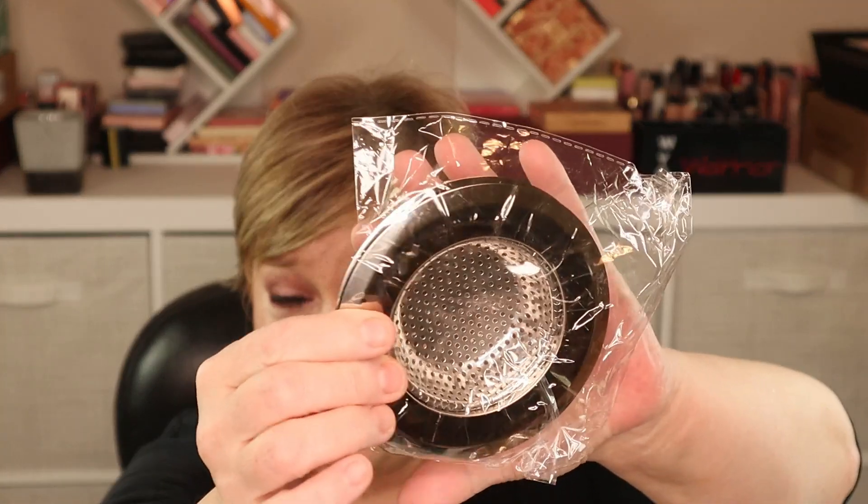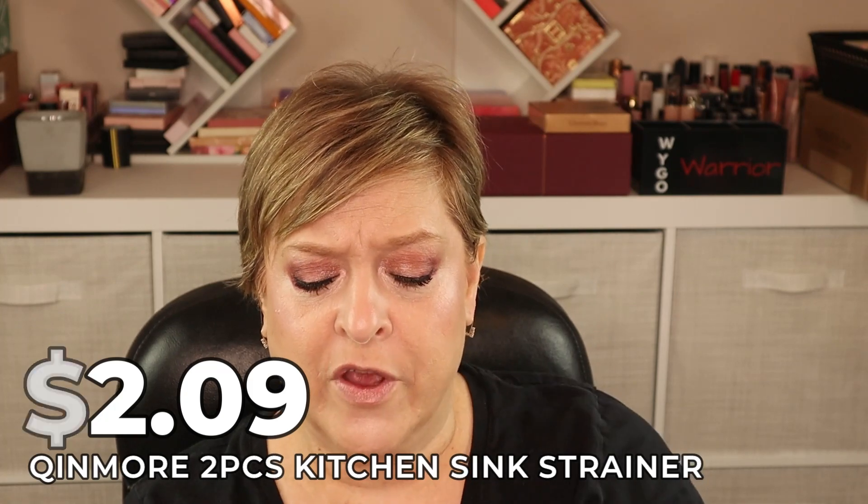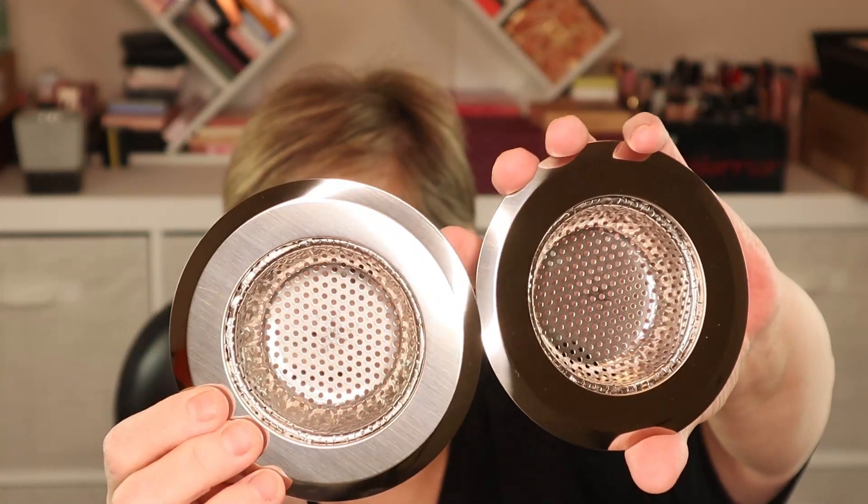I picked up a two-pack of sink drain strainers for $2.09. I'm constantly getting food in my sink drain, so these were something I really needed but not urgently enough to go to a store for. I can put one where my disposal is and one in the other sink — hopefully they're a standard size that fits.